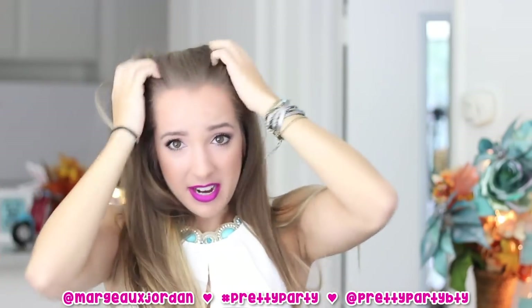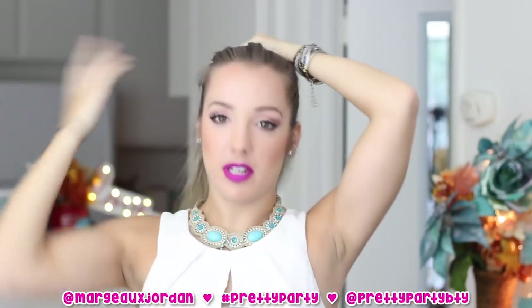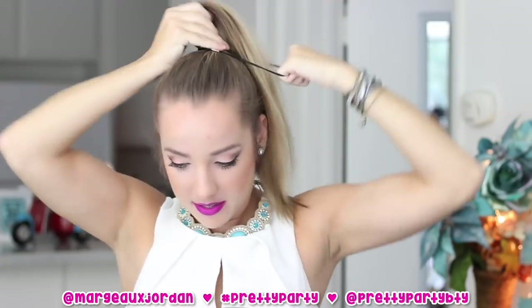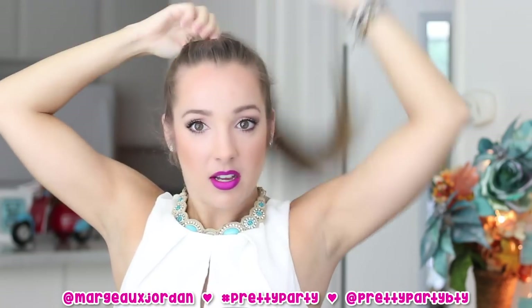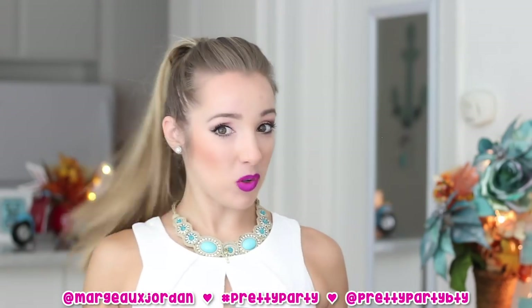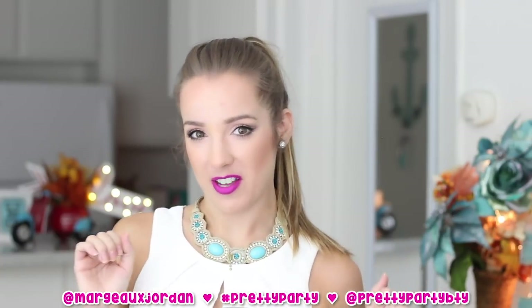I'm going to take out my hair and show you how easy it is to do a Pretty Party updo. First I'm gonna put my hair up and just put it in a little ponytail — let's get that nice and secured. I like to have a little bubble, a little puff on my hair. This is my normal hair in a ponytail: it's pretty long but not super thick, so it's gonna be fun to add some volume and length without damaging my hair at all.